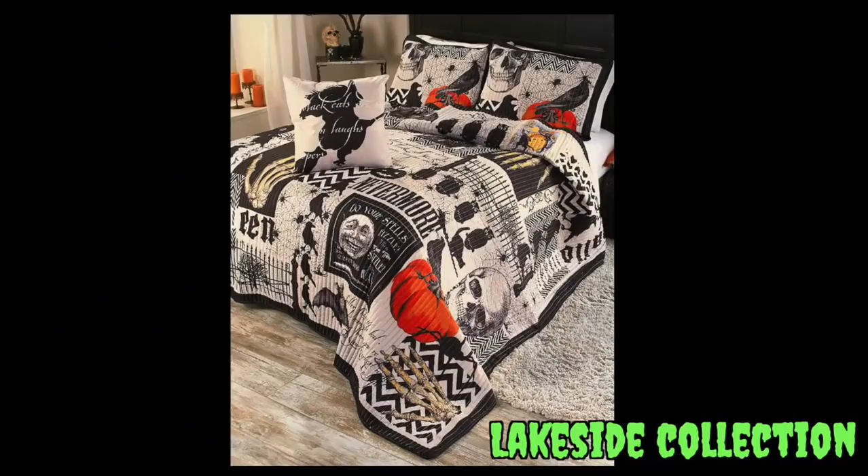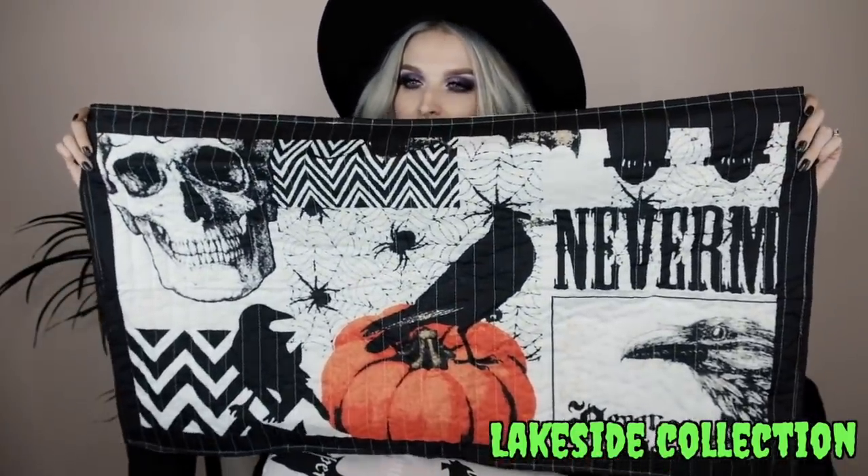The first place I'm going to start with is Lakeside Collection. I ended up getting the Nevermore bed set — it's a king size so I'll show a picture, and you'll see it in my Halloween decorating series. It's this whole Nevermore Edgar Allan Poe inspired bed set. There's a quilt, shams with a skull, pumpkin, and raven, plus a throw pillow.